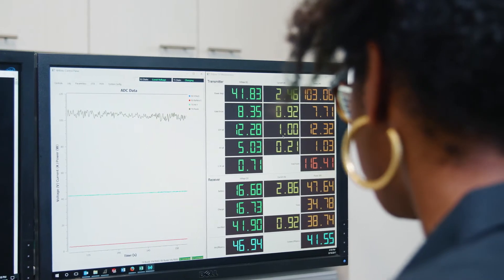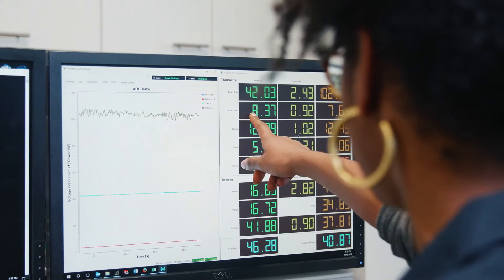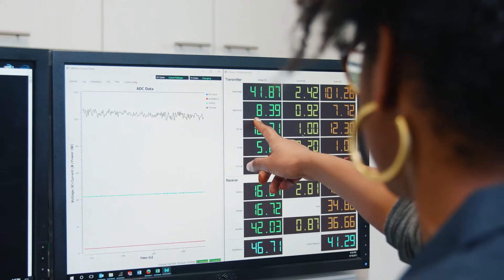Wybotic's user interface provides configurability and important information on charging status. Simple APIs will also allow integration with flight planning software and other systems.